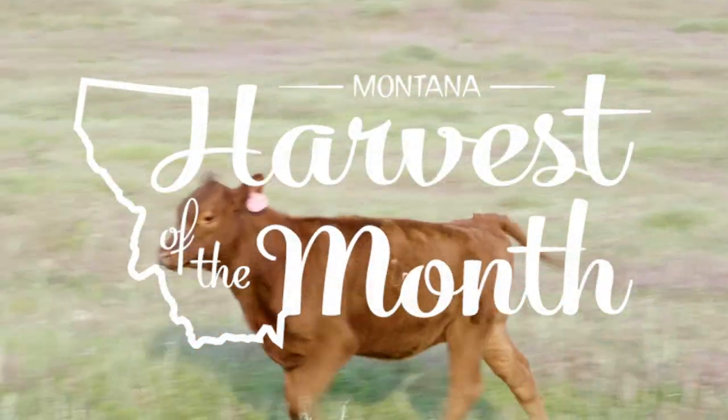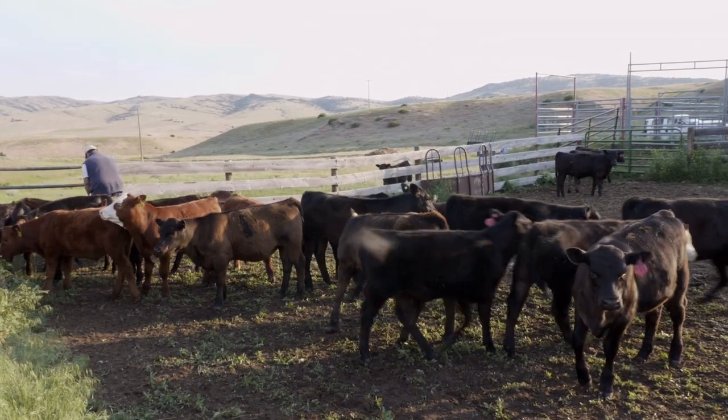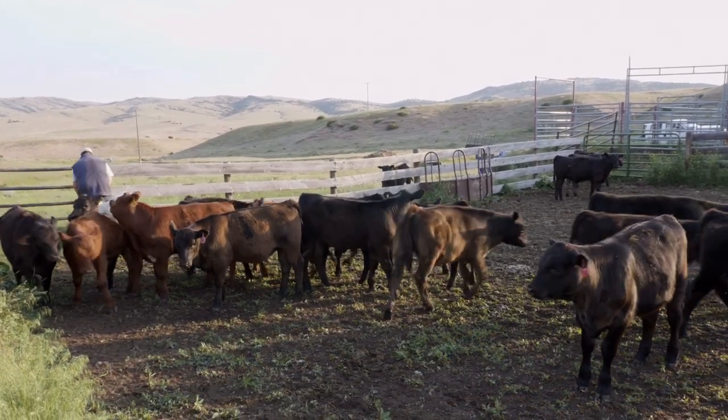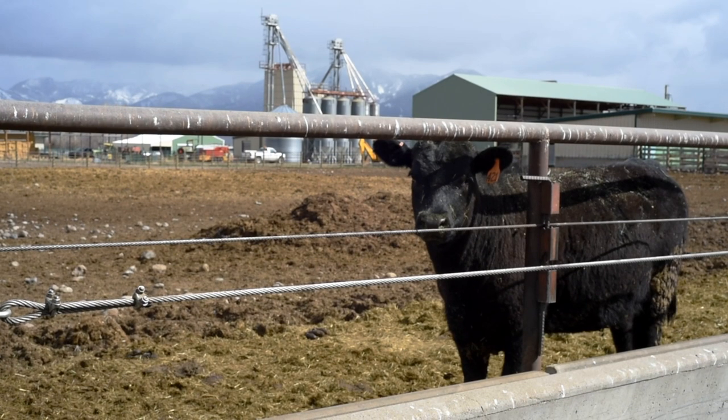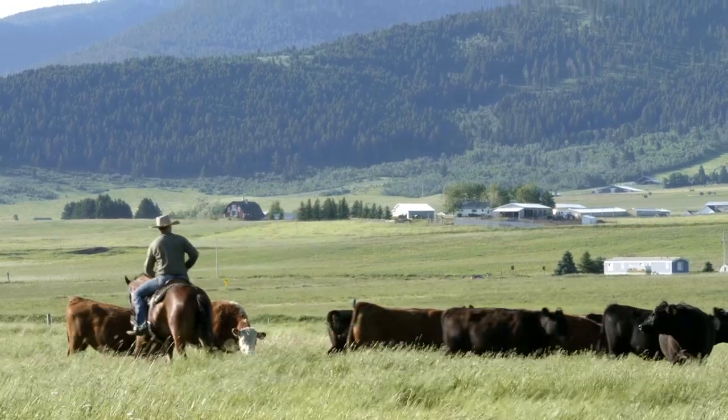This month's Harvest of the Month is beef. Montana alone is home to more than 2 million beef cattle, more than the number of people in the state. Ranching and beef cattle production are major agricultural activities and way of life in Montana.